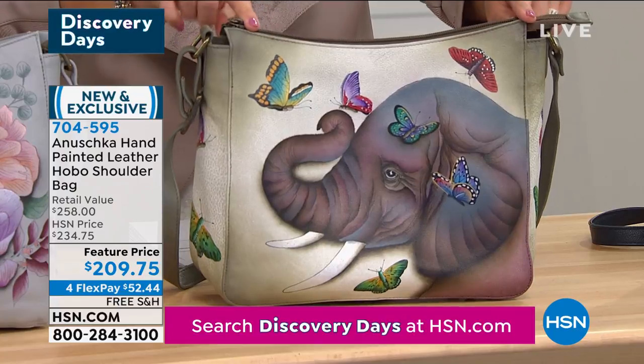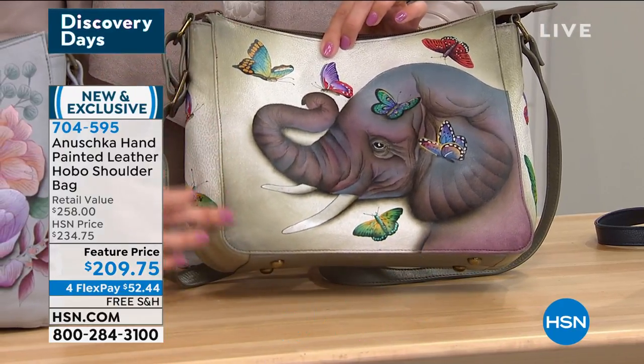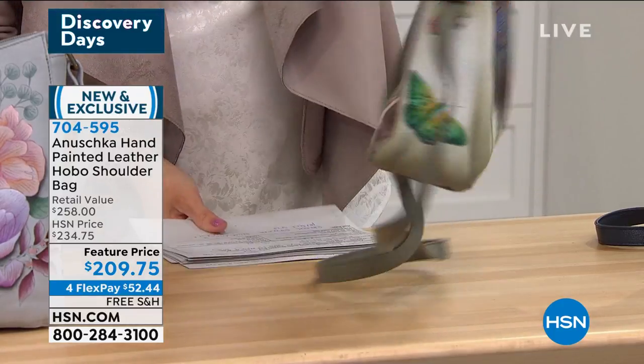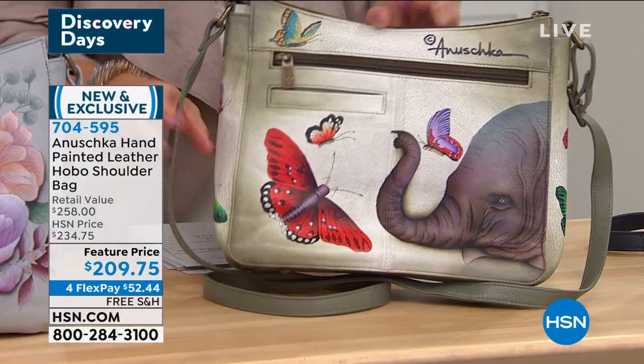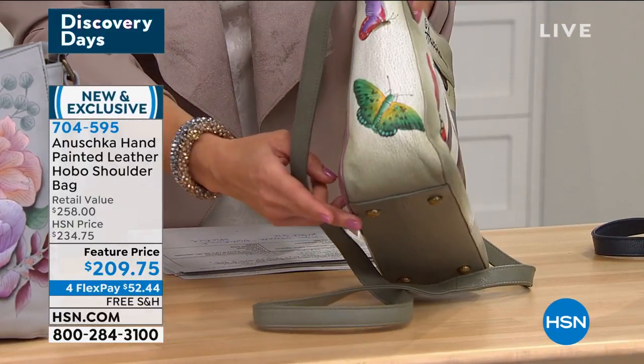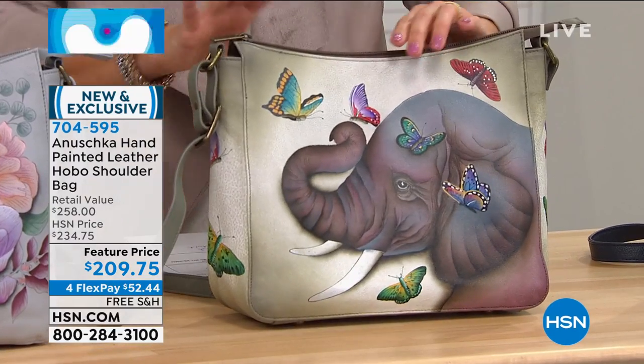This one is called Gentle Giant and it is a really pretty kind of bone and gray background with a stunning elephant and butterflies all around. I'll show you the back as well. The artwork is carried around the sides, there are feet on the bottom, and we will do an inside tour in just a second. That is Gentle Giant.